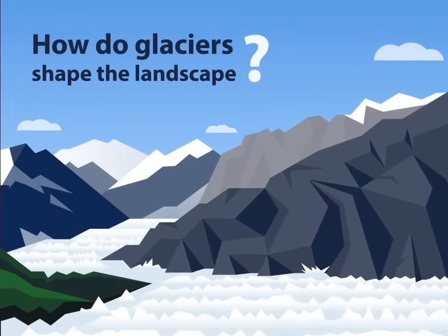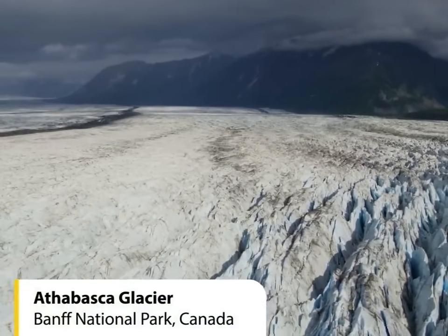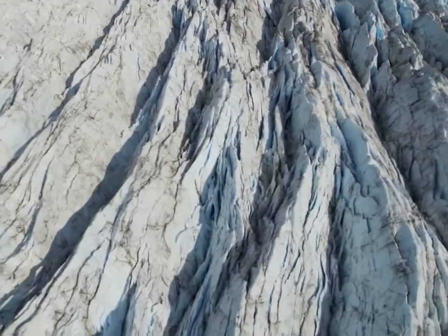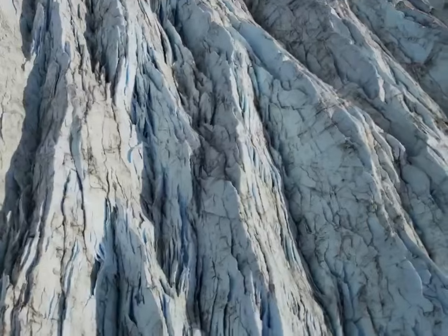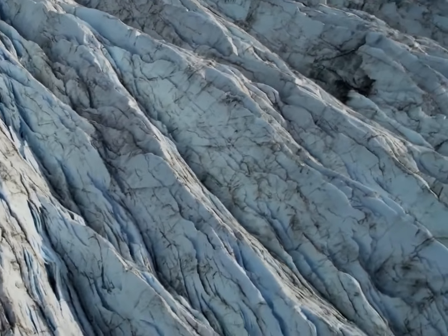How do glaciers shape the landscape? Glaciers are frozen rivers of ice which have immense power. They are so powerful they can carve huge chunks out of mountains as they flow downhill, making them one of the most powerful natural tools on our planet.